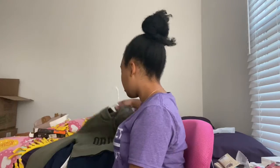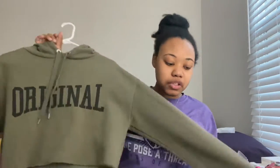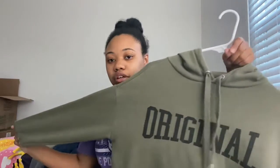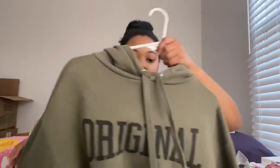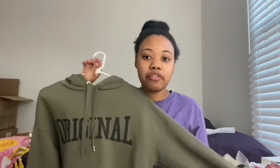My first one is this hoodie slash crop top type hoodie. It's a forest green and it says 'Original' on it. I've had this one for a while, it is one of my favorites — it's really soft and comfortable. I actually haven't worn it in a while, might wear it soon. This one is from Divided, which is H&M, so I got this from H&M a while back. It's really cute, comfortable, a fall type of vibe.